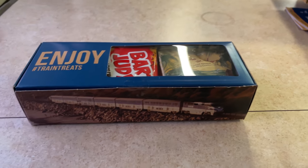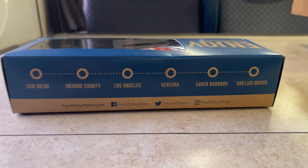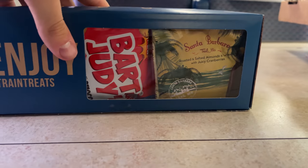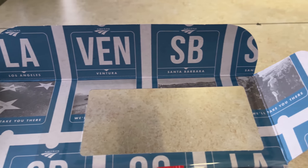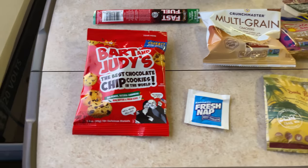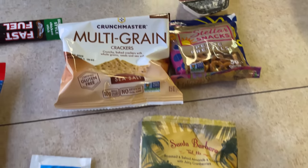Included in the business class ticket is a complimentary snack and drink. The snack is provided in this excellent Pacific Surfliner box. The outside of the box shows scenes of the route, as well as a line with all of the major stations. Opening the box, the inside is covered in a mosaic of location signs for major stops on the route, such as LA, Ventura, and Santa Barbara. The snack box includes cookies, trail mix, crackers, pretzels, cheese spread, and a buffalo style snack stick, as well as a fresh nap wipe to sanitize before dining.